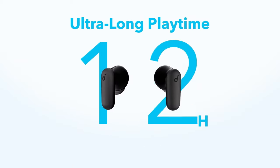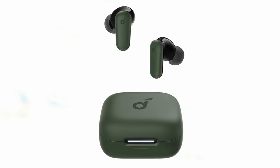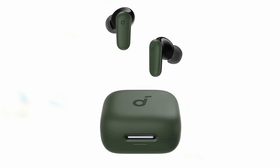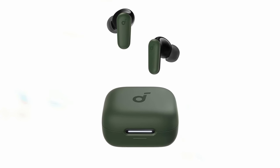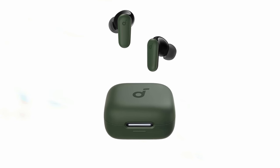So that was the video about the top 5 best earbuds under $50. All the links are given in the description, do check them out. If you enjoyed the video, be sure to hit the like button and subscribe to our channel for more videos. Thank you.